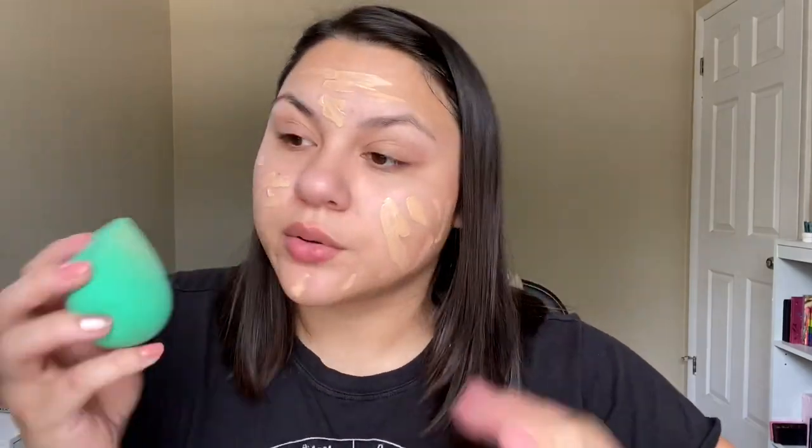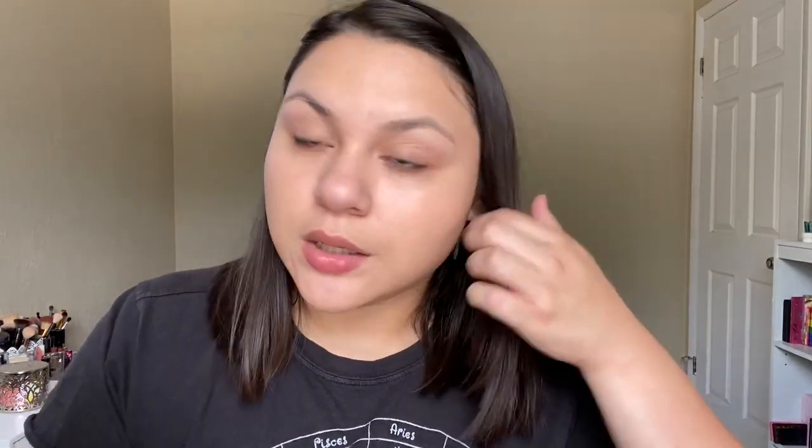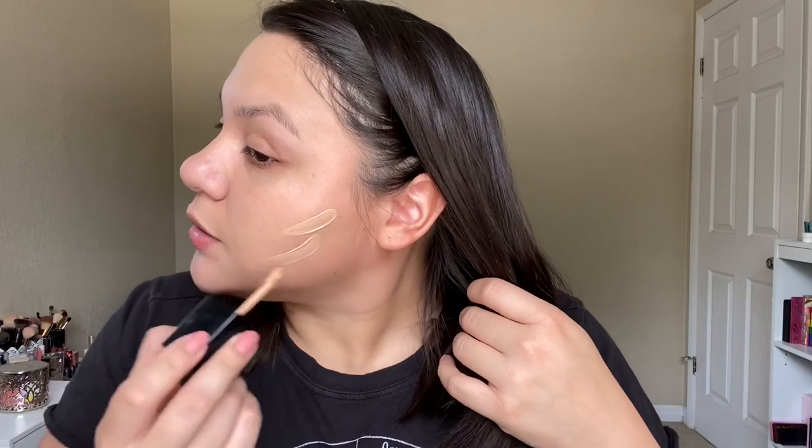Not as weird as the Physician's Formula foundation — that one has a weird smell and it doesn't go away. This is a really nice foundation to build up, so I'm going to build it up just a little bit in areas where I feel like I need it: my cheeks, a little bit on the chin, forehead, and nose. I do think this can give you a pretty good medium coverage. If you want something a little fuller you'd have to pack on more product, but for just keeping it natural, we're going to move on to concealer.